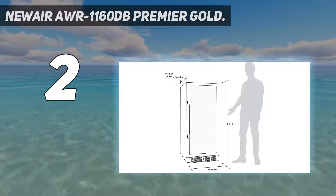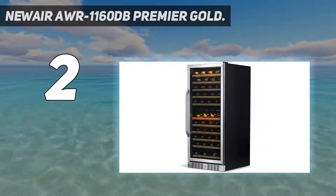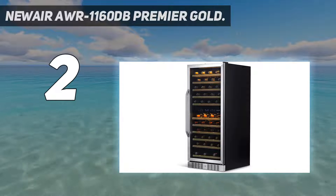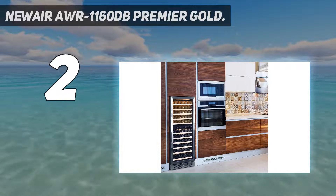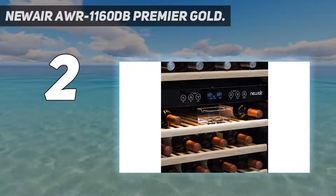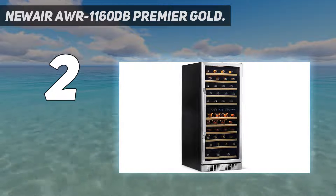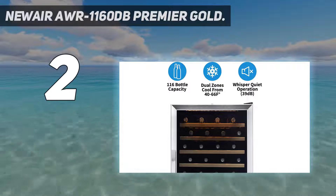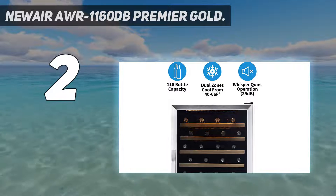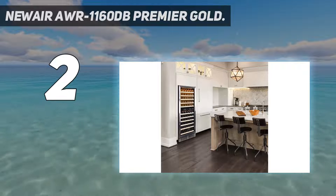Number 2 on my list: the Newair AWR E1160DB Premier Gold. The Newair Wine Cooler is our best overall option because it stores a reasonable amount of wine bottles, has a sleek design, and is compact enough to fit under any kitchen counter. With the front venting feature, you can easily fit this unit into existing kitchen cabinets. A slide rail system makes accessing your collection quick and simple. Since the upper section of the cooler can reach a maximum temperature of 66 degrees Fahrenheit, it's ideal for lighter, crispier white wines.